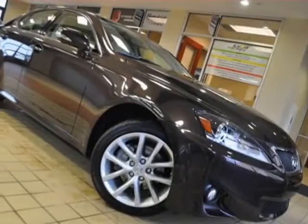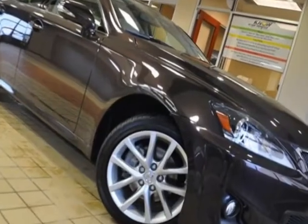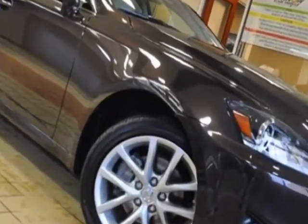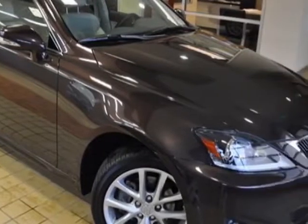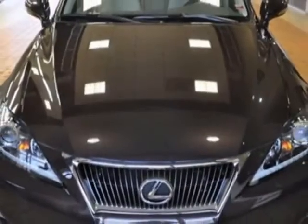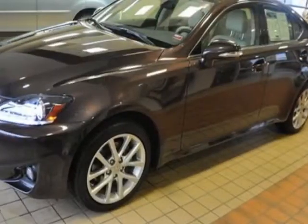Take a look at the certified pre-owned 2012 Lexus IS 250. This IS 250 has just under 11,000 miles. This vehicle has a limited warranty, and gets an estimated 20 miles per gallon in the city and an estimated 27 on the highway.